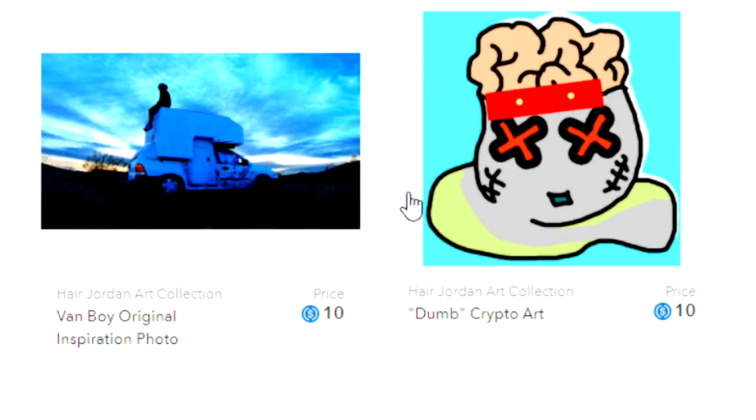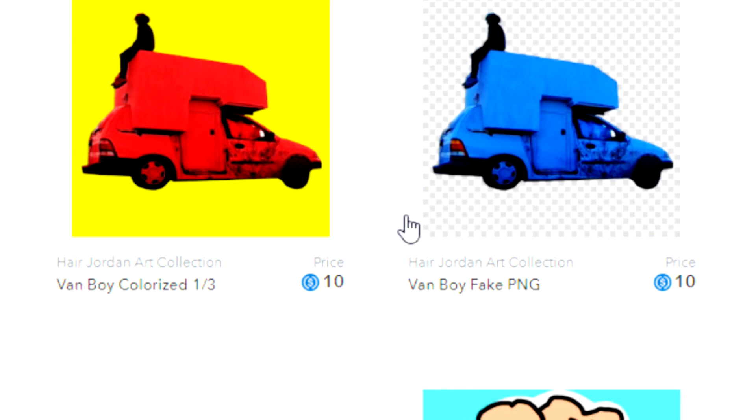Guys, I'm dropping an NFT art collection today. My music - the EP 'Van Boy' that I just released - has an art collection that goes with it. It's all art that I made personally. One of the pieces is the album cover. There's only one of each, it's all really unique stuff. There's a link in the description if you'd like to get some Hair Jordan NFT art.